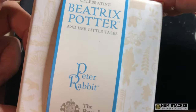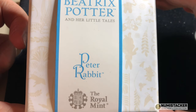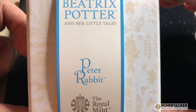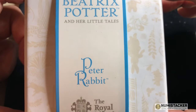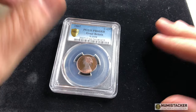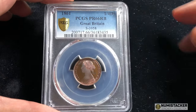Today's video could have been about the brand new 2020 Peter Rabbit coin from the Royal Mint, but it's going to have to wait until sometime in the next few days before you see that coin in its full glory, because today I want to focus on something a little bit older and far more beautiful.